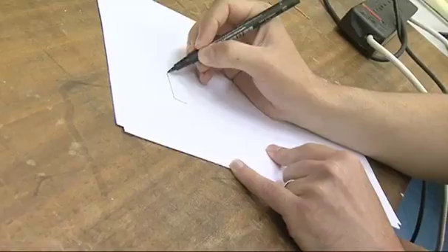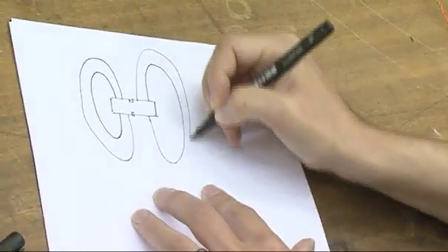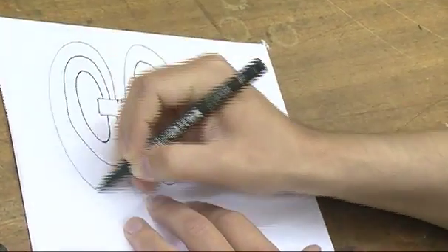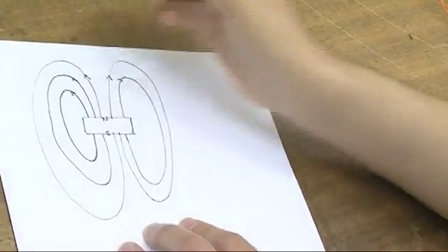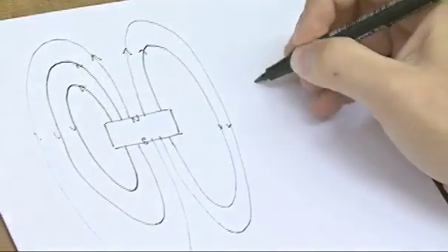I can just briefly draw a diagram. If I show this disc like that — it's not the most artistic drawing in the world — with some arrows on like that. The spacing between those lines, this is what we call B.